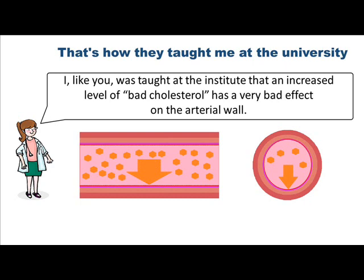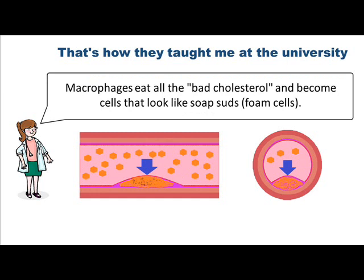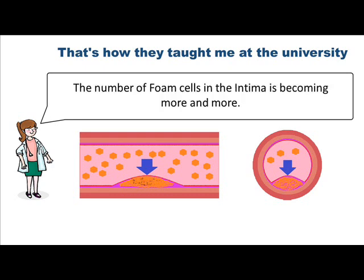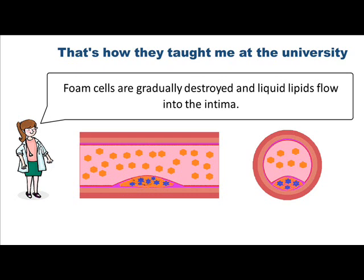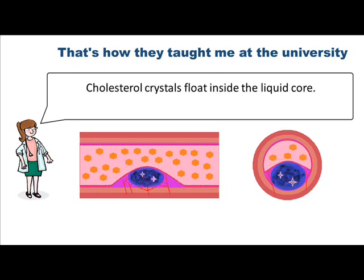I, like you, was taught at the institute that an increased level of bad cholesterol has a very bad effect on the arterial wall. The inflamed endothelium begins to let bad cholesterol and monocytes into the intima, which become macrophages there. Macrophages eat all the bad cholesterol and become cells that look like soap suds — foam cells. The number of foam cells in the intima is becoming more and more. Foam cells are gradually destroyed and liquid lipids flow into the intima. Having merged together, liquid lipids form the necrotic core.